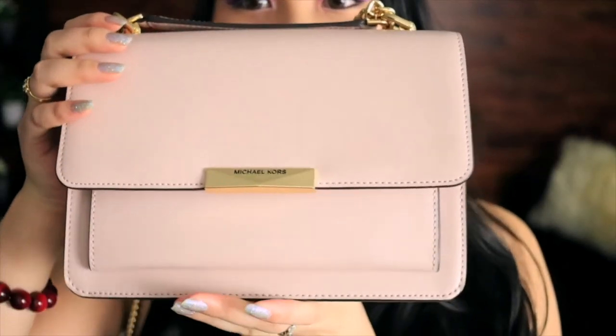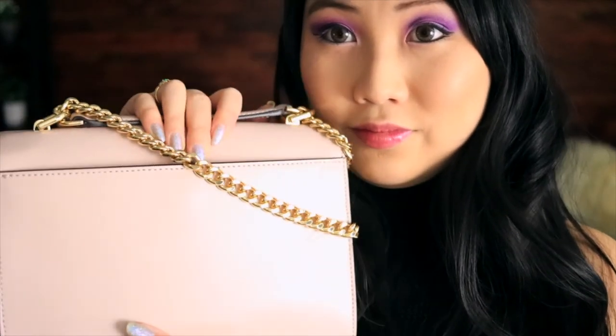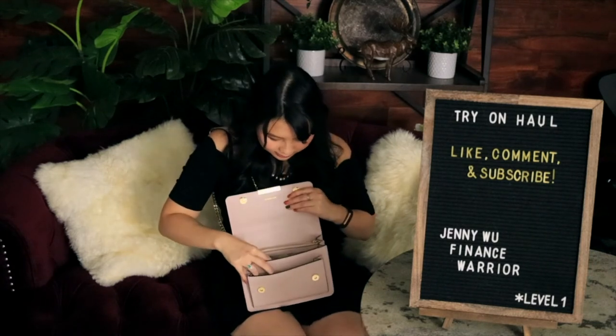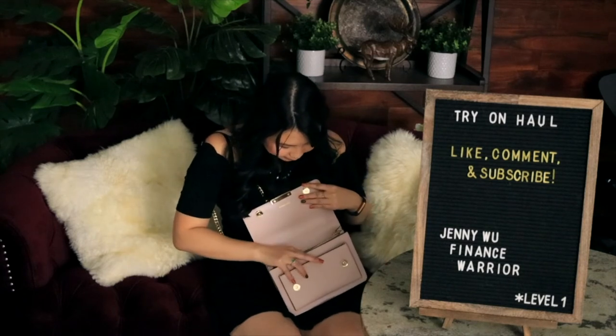My last item is not clothing — it's a purse. It was not on clearance but it was on sale. It is a Michael Kors purse with a cool gold braided chain. You can wear it on your shoulder. It has two magnets, a nice pocket, card slots, and a zipper pocket in the middle. It's got plenty of space, and in the back there's another magnet closure and another pocket.